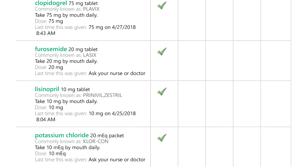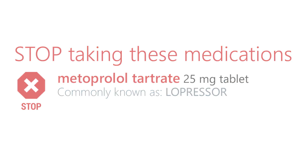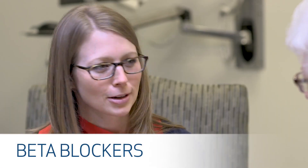The third section here are medications that you were taking at home but we have changed since you came into the hospital. And then the last section here will be medications that you will stop after you go home.